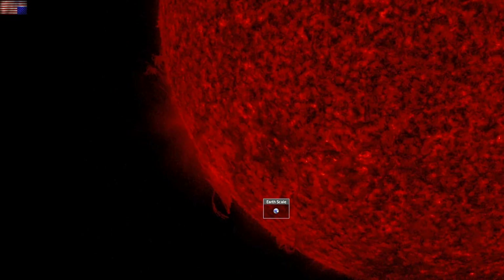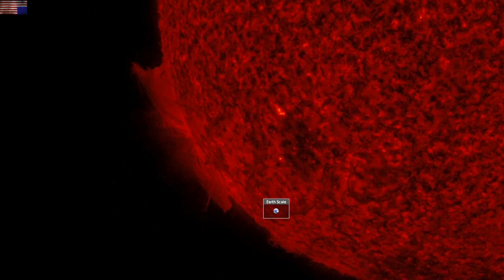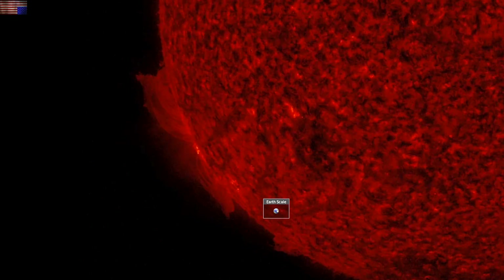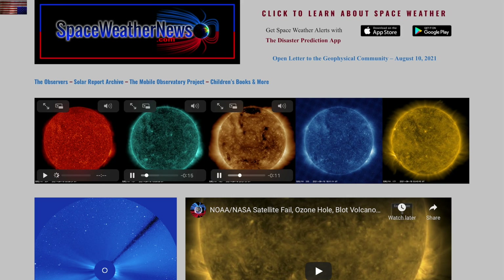Good morning folks. We've got geomagnetic storms from solar wind impacts, a look at volcanoes, solar forcing, past disasters, and more confirmation of the galactic current sheet. We're starting with our star at spaceweathernews.com.